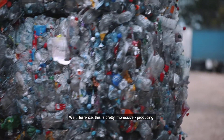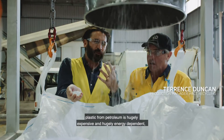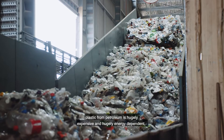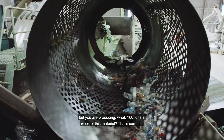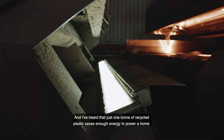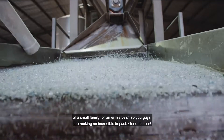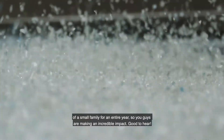Well Terence, this is pretty impressive. Producing plastic from petroleum is hugely expensive and hugely energy dependent, but you are producing what — a hundred tons a week of this material? That's correct. And just one tonne of recycled plastic saves enough energy to power a home for a small family for an entire year. So you guys are making an incredible impact. Good to hear.